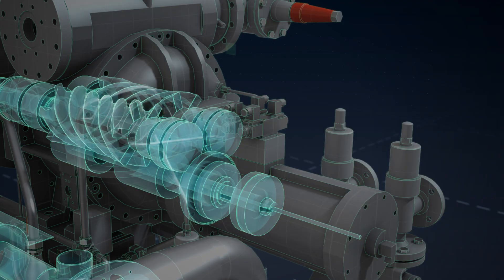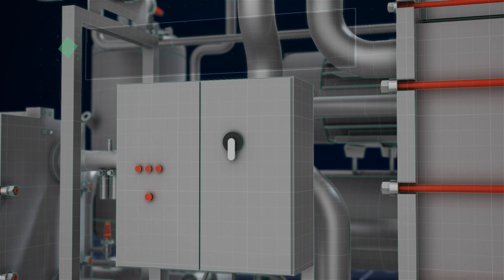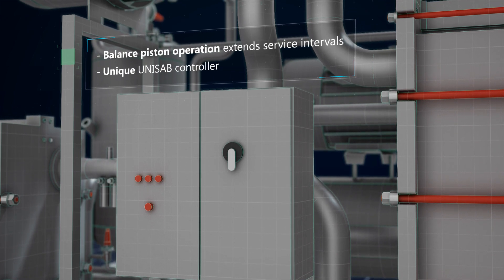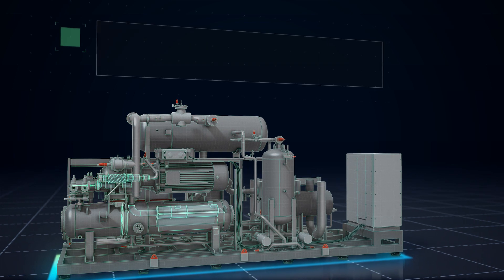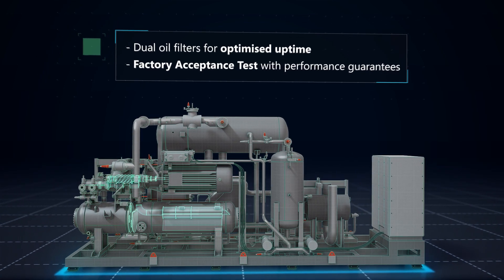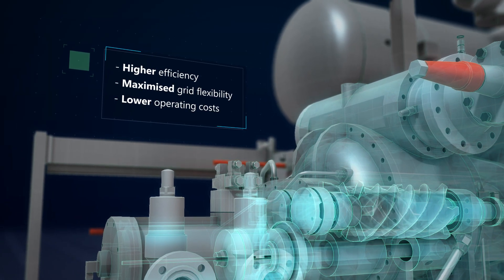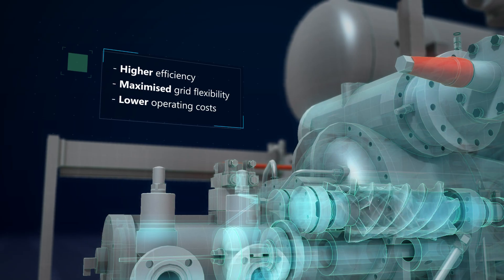A range of key design features, including our leading controls equipment, ensure that full operational potential is optimized. Every detail helps to support reliability and the longest possible service intervals, with the highest possible efficiencies, grid flexibility and the lowest possible running costs.